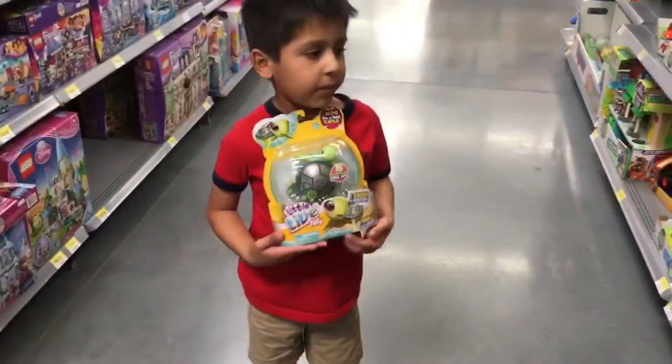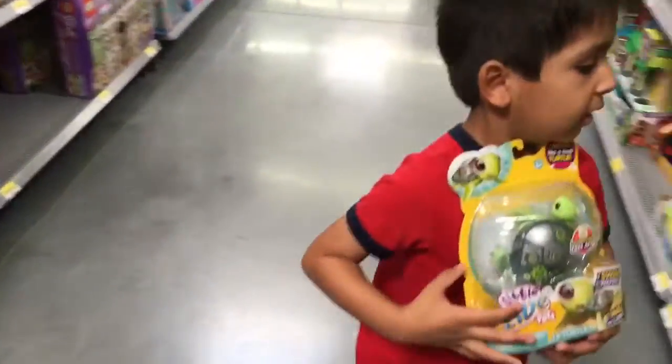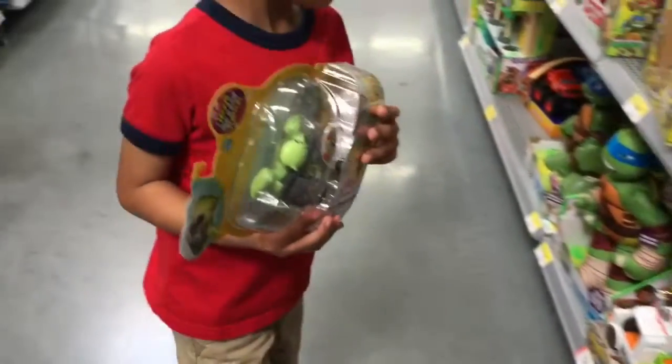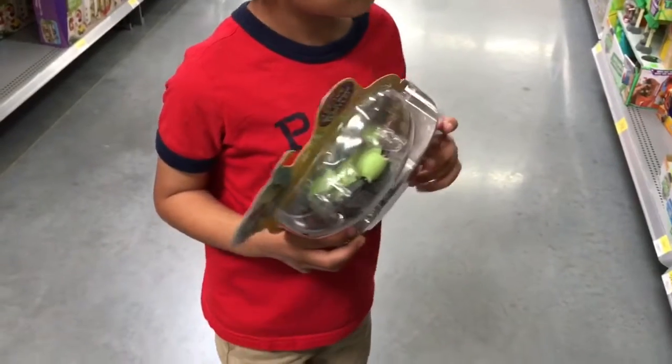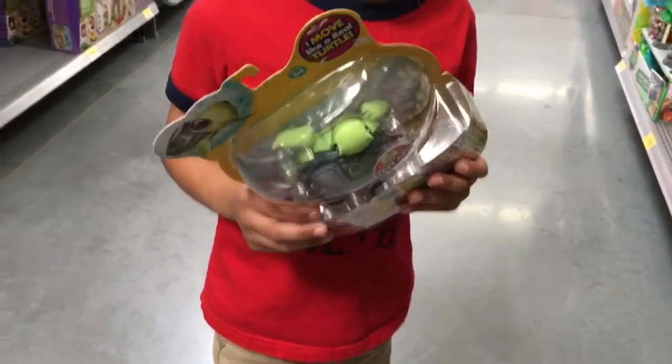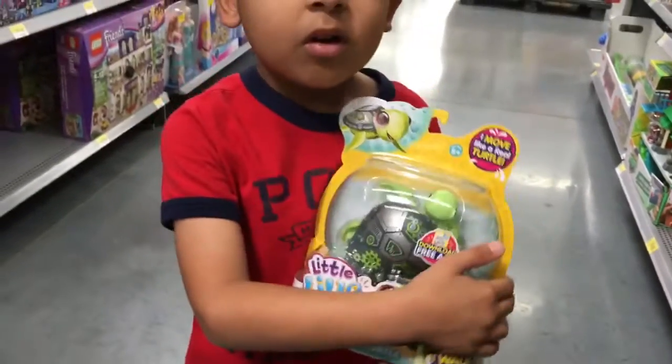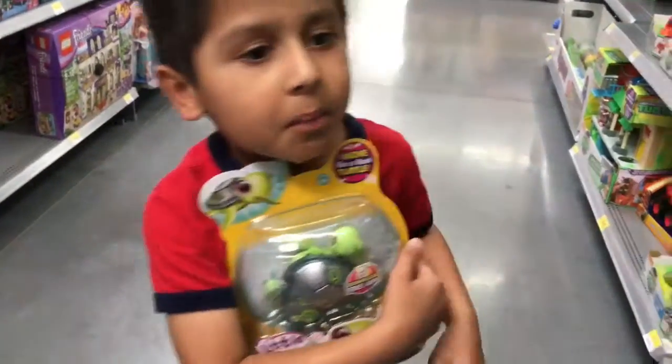This is what I end up picking. What is it? It's a little pet turtle. And I love it. Bye everyone!